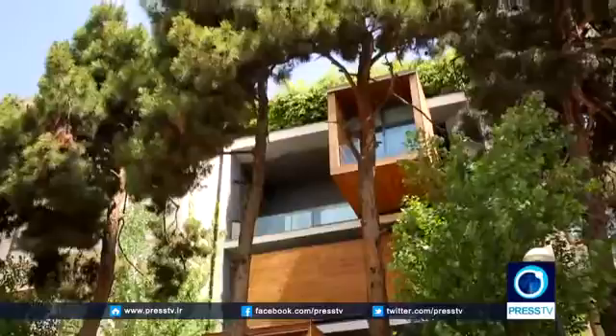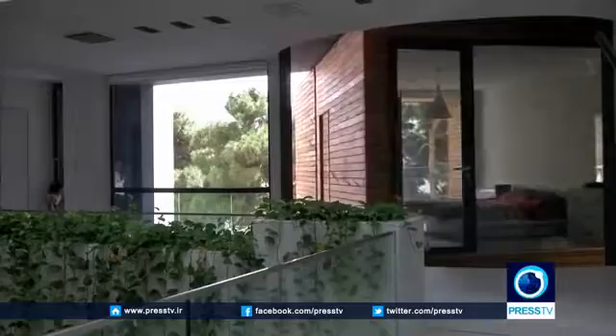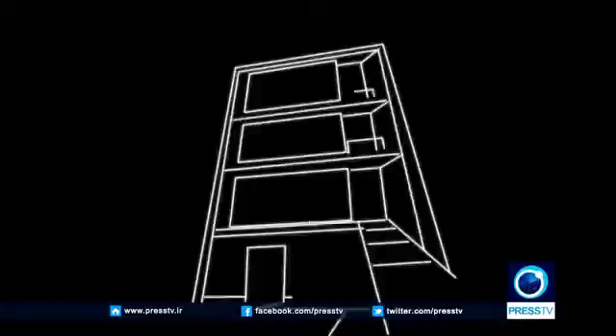This is the Sharifiha house, a flexible structure with three turning boxes or rooms that can be rotated 90 degrees to open up the terrace during hot summers, and turn back to a horizontal position to keep the house warmer during the cold, snowy winters.